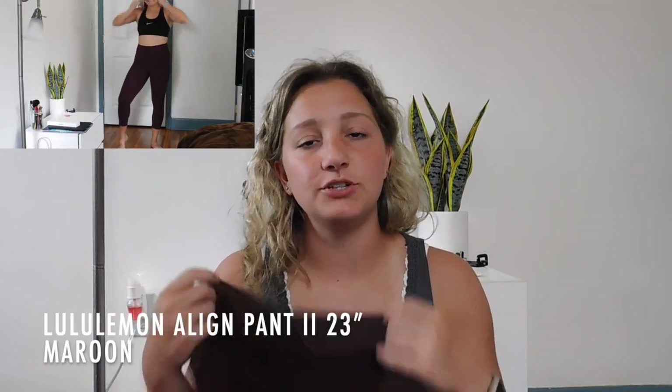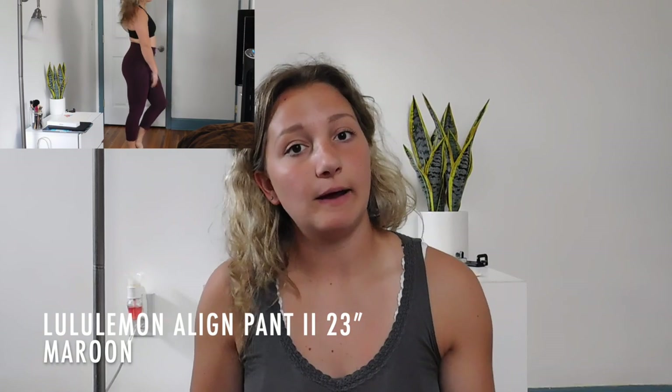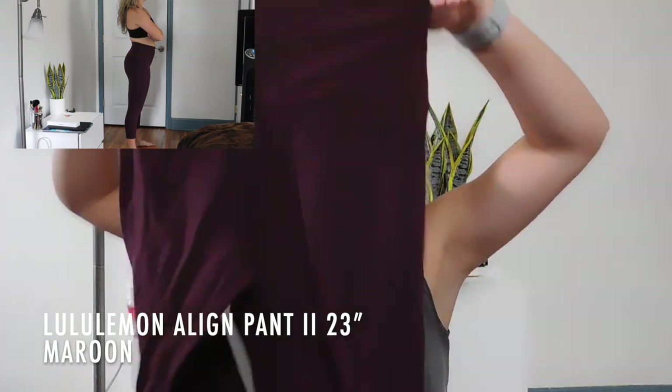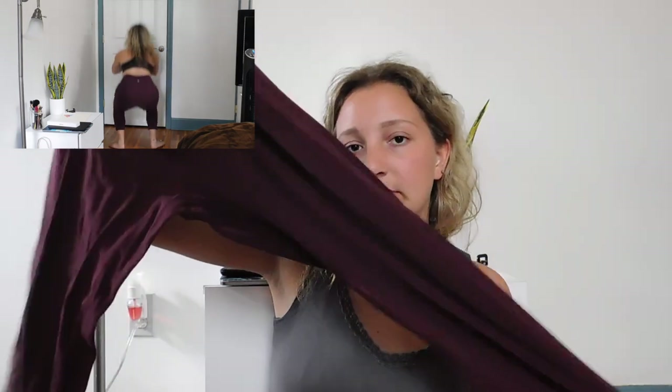The next pair are these maroon Align leggings — also a size 8, and these are the cropped ones. They run up to about the bottom of my calves. I really like these; they're super soft. I just don't wear them out as much because I don't really wear a lot of cropped leggings — these are actually my only pair of cropped leggings.